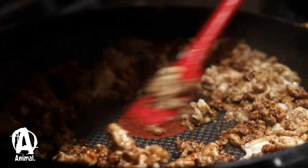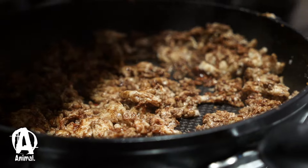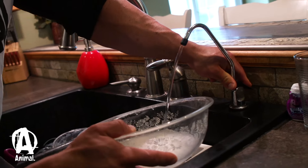I won't use goji berries right now because their antioxidant level is high — I try to stay away from antioxidants around the workout — so I'll use cranberries or raisins. But for breakfast I'll actually use raspberries, blueberries, or even strawberries.